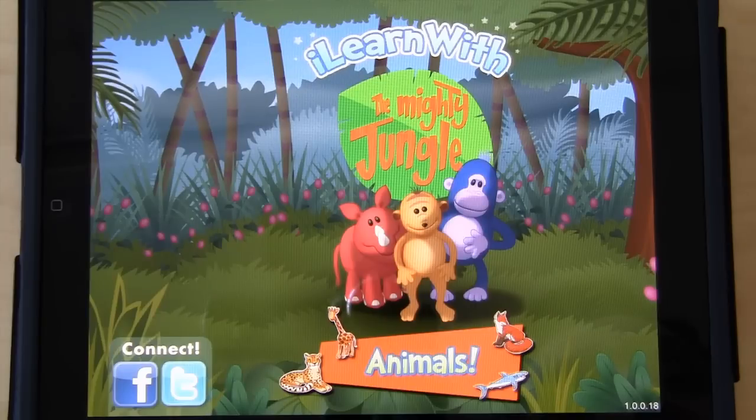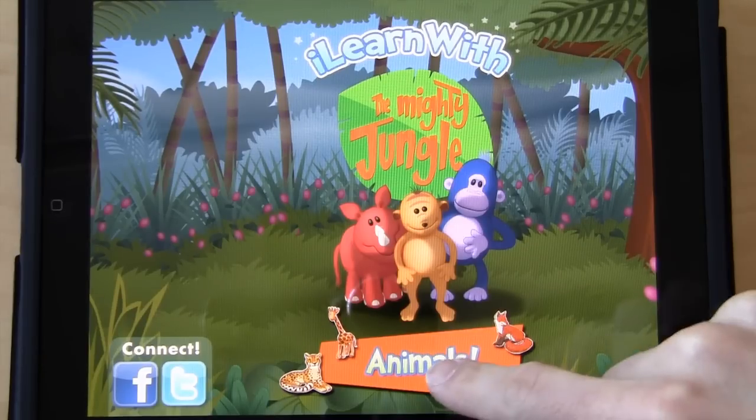Now, you probably know that kids love animals, but did you know that animals is also one of the most important life science subjects taught to young children? This is why we created this game, for kids 3 to 7 years old to learn tons of animal facts while having fun.